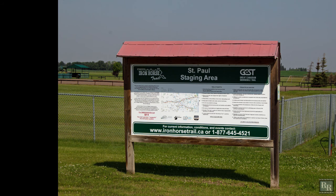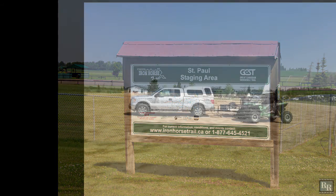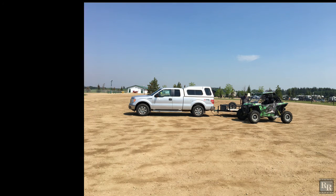St. Paul has a large staging area for the beginning of our adventure on the former CN rail line. Our ride is a side-by-side Polaris Razor XP 1000.